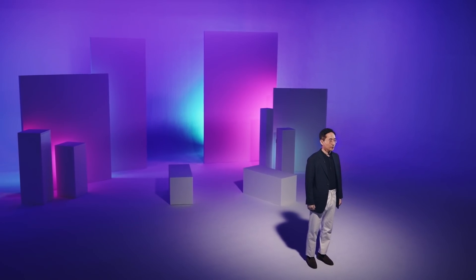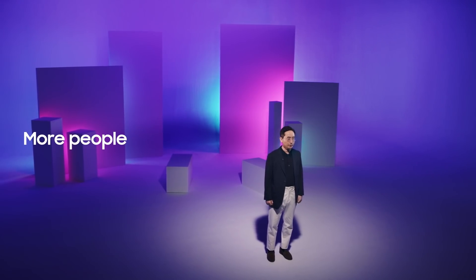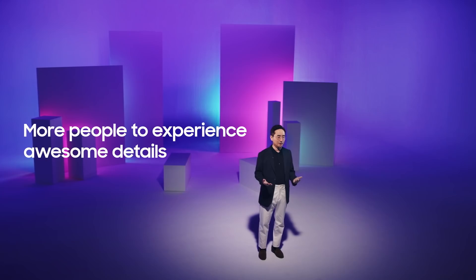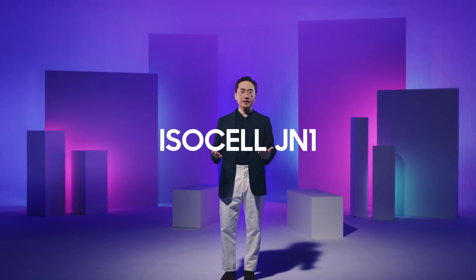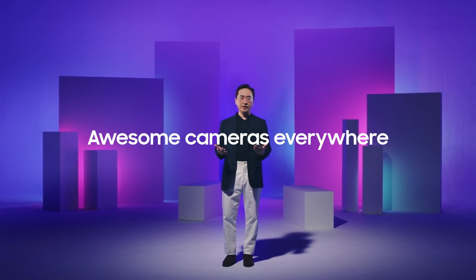Up until now, ultra-high resolution was exclusive to flagship and high-end smartphones. However, this new breakthrough in micro-sized pixel technology will allow more people to experience awesome details. And now, without further ado, here is ISOCELL JN1 — the image sensor built for awesome cameras everywhere.